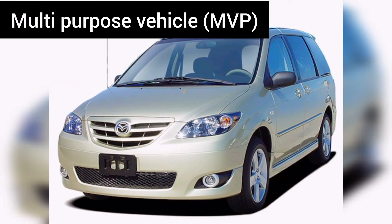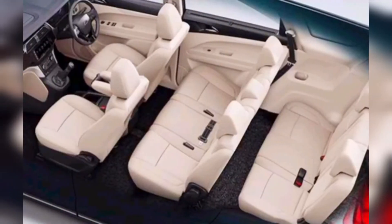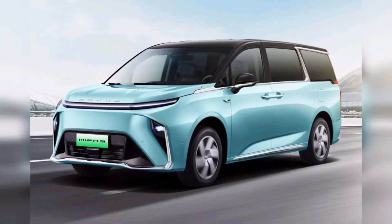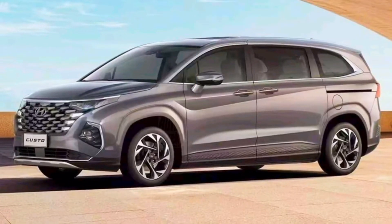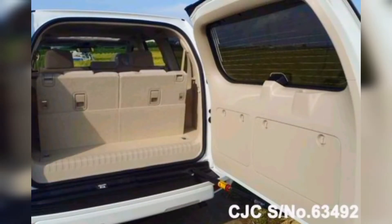MPV, or multi-purpose vehicle. MPVs are known for their low roof despite the number of seating capacity. It is the most flexible class among the three due to the varying amount of seat configurations in the segment. There are MPVs that seat 5, while there are some that seat 8; however, most cars usually have 7 seats. They are known to look like a minivan — the only difference is MPVs have more compact dimensions. Also, unlike minivans, MPVs have rear-swinging doors instead of sliding ones.